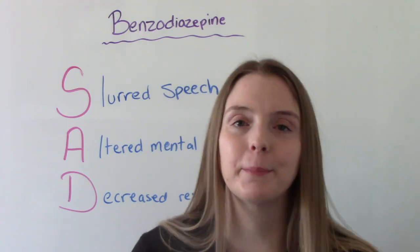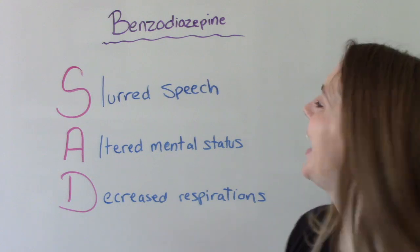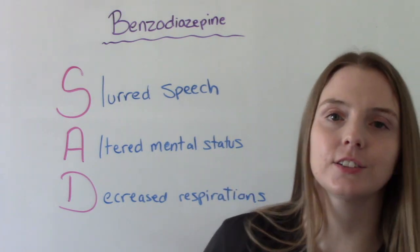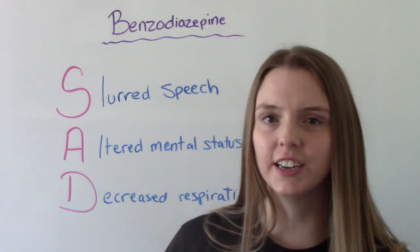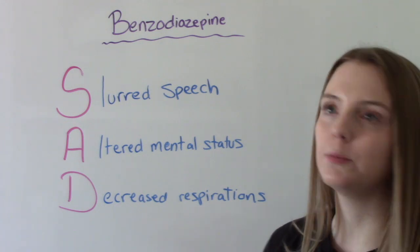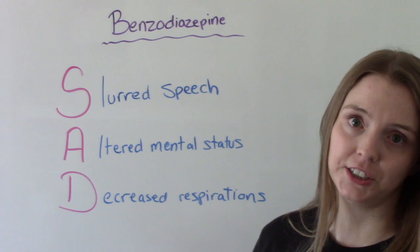A way to remember the signs of toxicity is SAD. S is for slurred speech. A is for altered mental status — decreased level of consciousness, confusion, agitation. D is for decreased respirations. We want to monitor the respiratory system to make sure the patient is still breathing, because these medications can cause over-sedation.